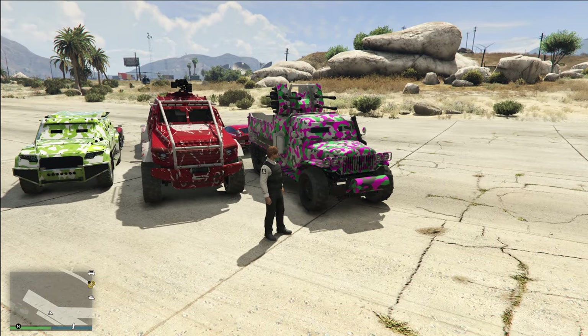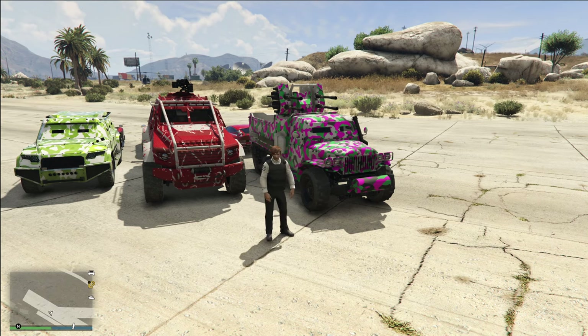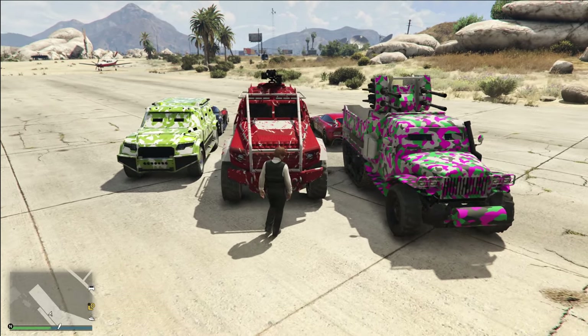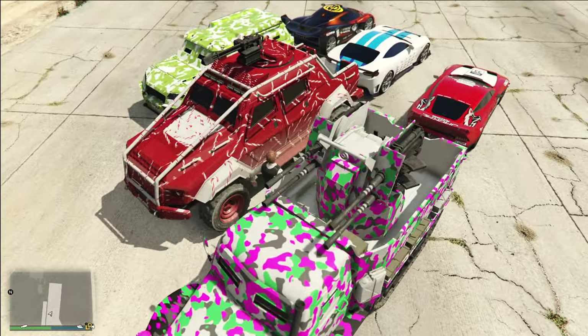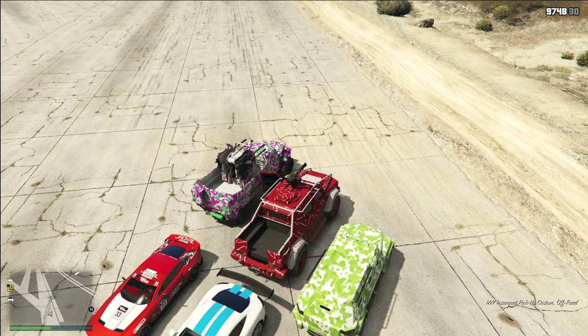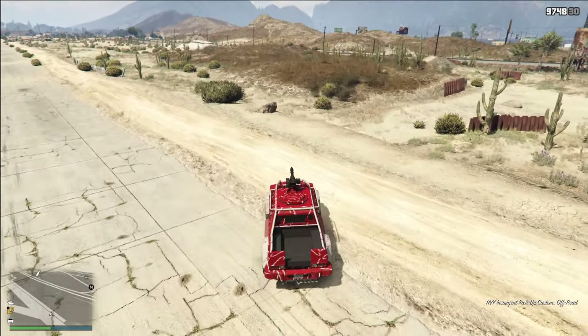All three of these armored vehicles are able to survive an absolute beating — upwards of 27 homing missiles required to blow them up, which is kind of insane when you think about it. Not only do they have a ridiculous amount of missile resilience, but some of them have even better capabilities. For example, if we pull out the Insurgent Pickup Custom, this truck can drop proximity mines, which is pretty cool.